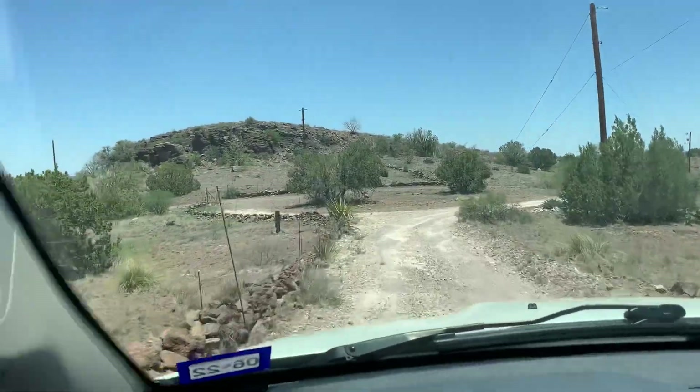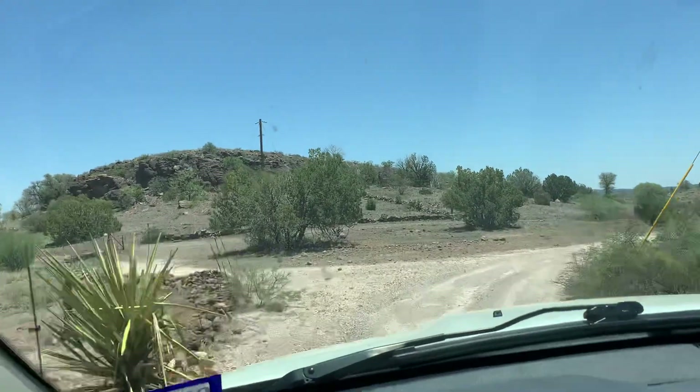Of course, it ain't like they get much rain out here, so there's some worse erosion on its end.